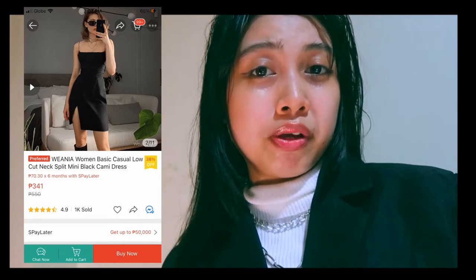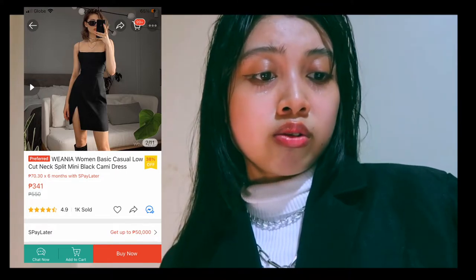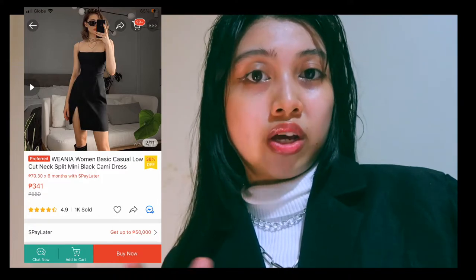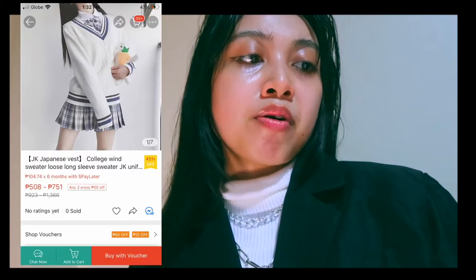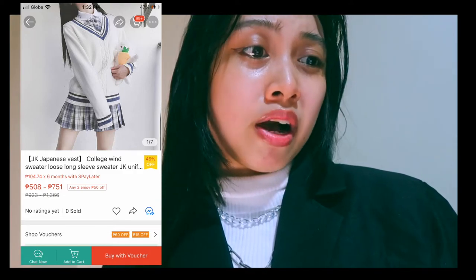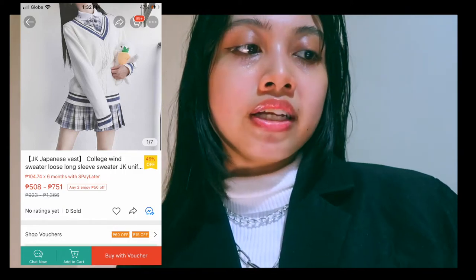I found this from the famous Shopee shop Wineya, which has 1k sold. I think it's only available in the Philippines — I'm not sure about other countries. I also found an academic-type outfit where the price depends on whether you buy one item or the whole outfit, since the items are sold separately. Just click the description below.